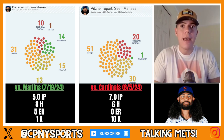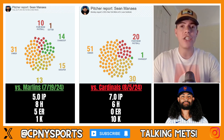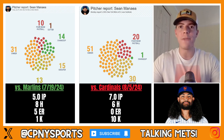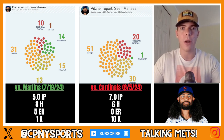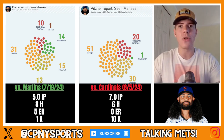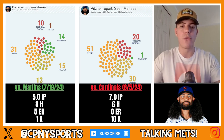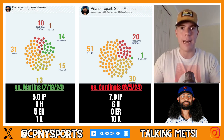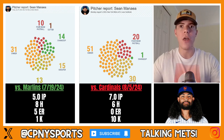He only used the sweeper half as often in the rough outing against the Marlins. You can see the changes in the sinker from 31 to 51, the four-seam fastball from 10 to 20, and increased sweeper usage while abandoning the changeup has made Sean Minaya a lethal pitcher and has produced better results. But it doesn't just limit itself to changes in pitch distribution with Sean Minaya.